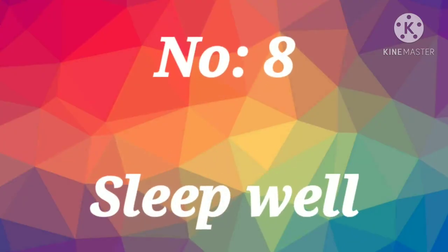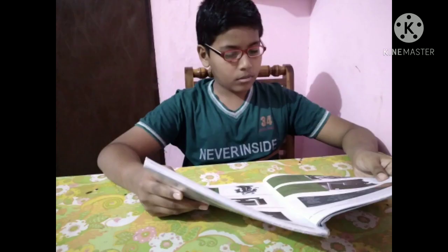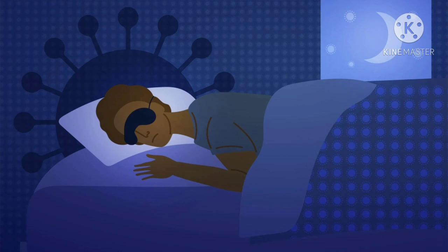Number eight: Sleep Well. Researchers have long known that sleep is important for memory and learning. Research has shown that taking a nap after you learn something new can actually help you learn faster and remember better. One study published in 2014 found that sleeping after learning something new leads to physical changes in the brain — sleep-deprived mice experienced less dendritic growth following a learning task than well-rested mice.